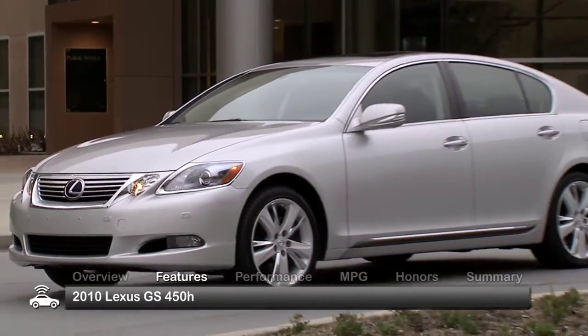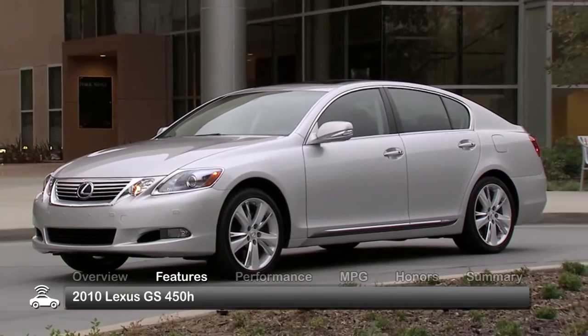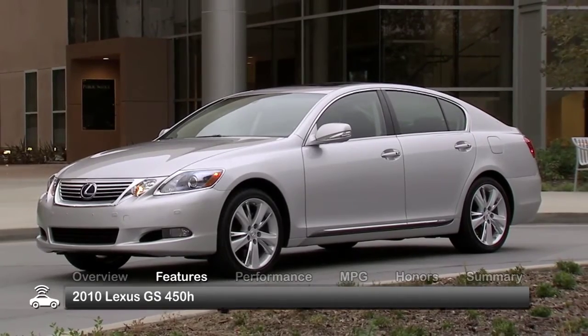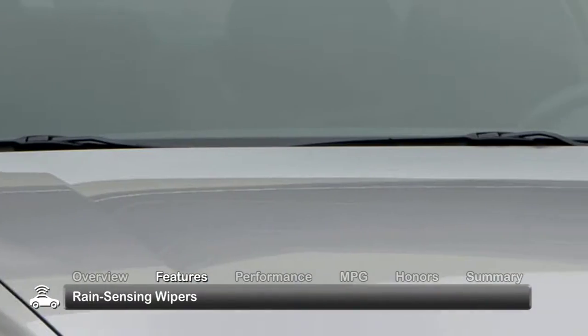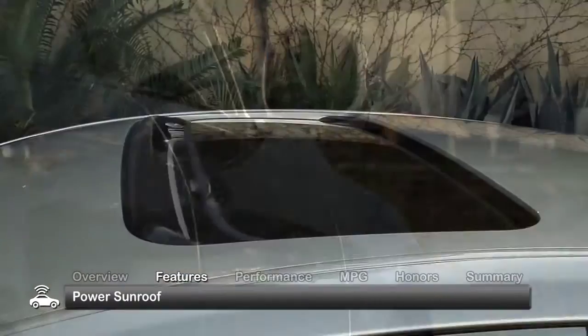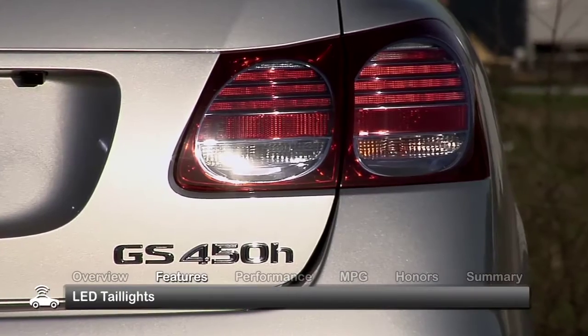The sleek aerodynamic styling of the 2010 GS450H comes with a host of standard features that include automatic HID headlights, fog lights, rain-sensing wipers, heated power mirrors, a power sunroof, LED taillights, and dual exhaust.